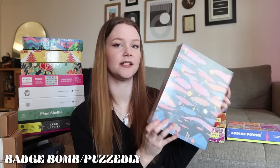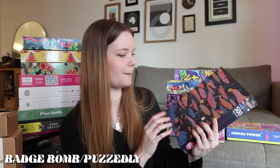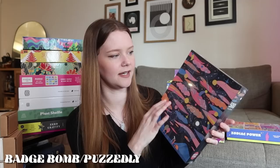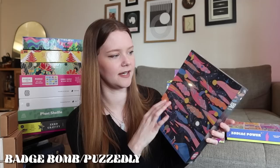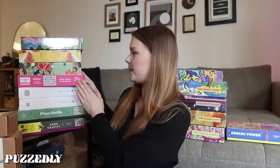Next is a puzzle I have not done yet — only 500 pieces. This is Cosmic Dreams by Kate Sutton, done by Badge Bomb, but you can buy it on Puzzledly. Puzzledly has some of the best puzzles and best selections for the price point — you can get three puzzles at a discount when you order three or more. This one's just so beautiful. I bought it so fast when I saw it on Instagram because the colors are exactly up my alley. It's cosmic, a little astrology vibes, which I love.